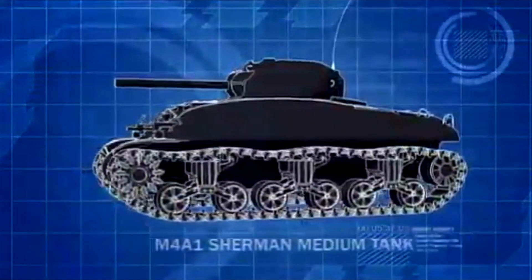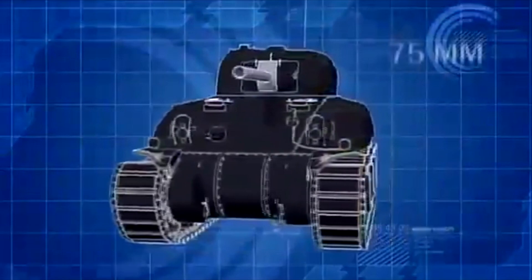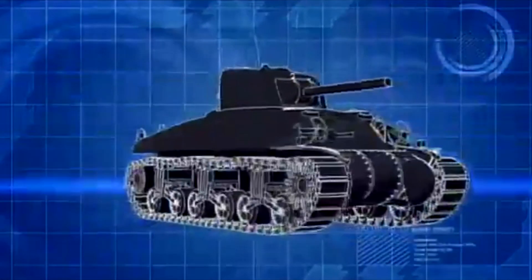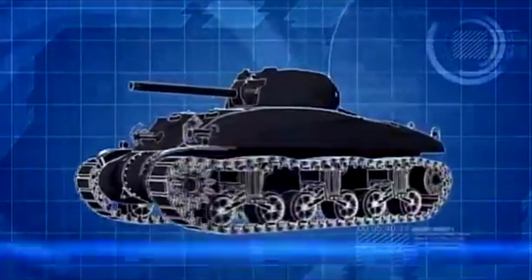The Allies' newest tank is fast, with a top speed of nearly 40km per hour, and it's powerful, with a 75mm short-barreled cannon. At El Alamein, it proved itself a winner. And in Tunisia, the American tankers are riding high on expectation.